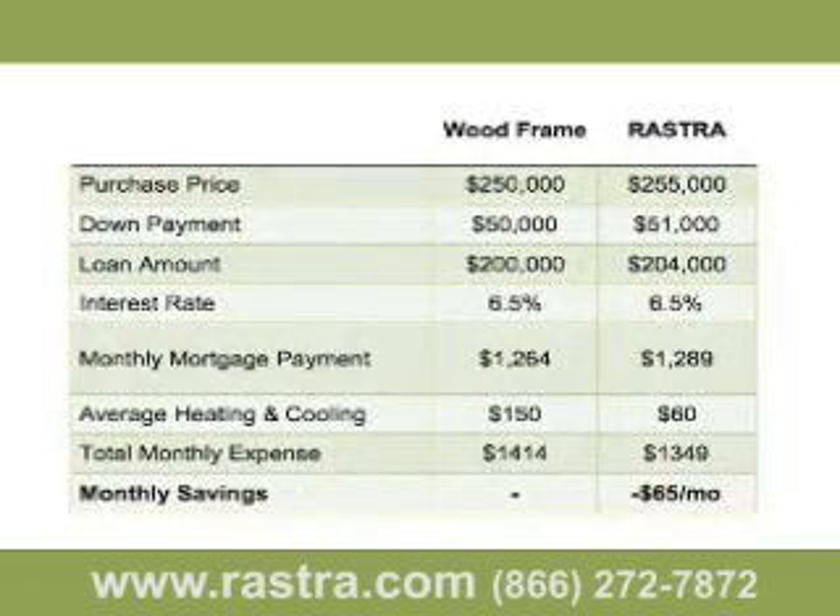Let's go through this simple exercise to give you an idea of how you can own a better wall system without paying any more, and sometimes even less, per month. We're going to say that Rostra added 2% to the total cost of this project. Even if the difference was a very high $5,000, the difference is only $25 per month at an interest rate of 6.5%. Frankly, depending on where you live, you can make up this entire amount with lower insurance premiums, which isn't even shown on this slide.